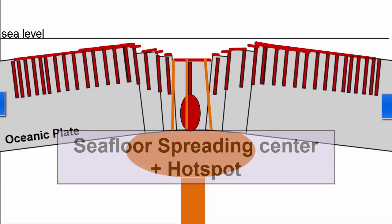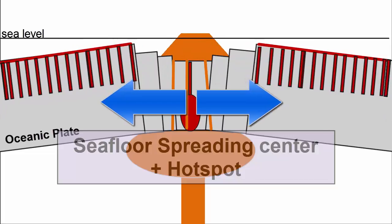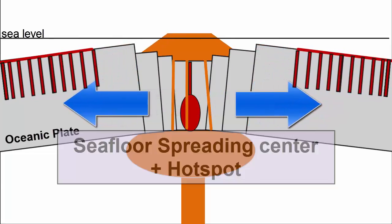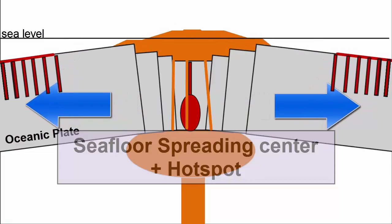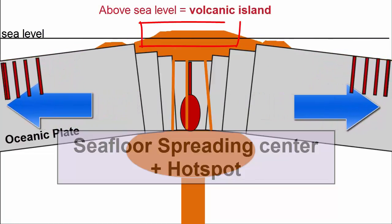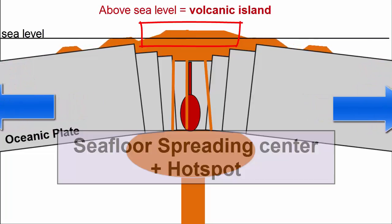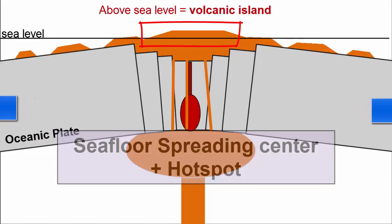What happens when hotspots coincide with seafloor spreading centers? Because of the much larger magma supply associated with hotspot eruptions compared to normal divergent plate boundary volcanism, lavas can accumulate faster than spreading occurs and pile up above sea level to create islands. Instead of a single chain of volcanoes, we get two chains or ridges that spread away from each other.